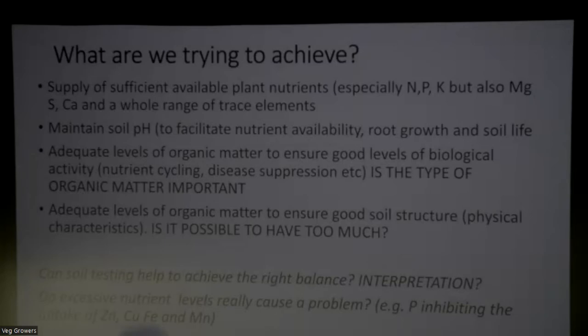Thinking about soil testing - one of the big questions is: what do you have it tested for, and do you really know what the answers mean? Often people get a big sheet of results back and knowing how to interpret it adequately is one of the important things. Also, if you find that you've got really high levels of particular nutrients - particularly, excess phosphorus supposedly can inhibit the uptake of various trace elements like iron and zinc. That's kind of what's said, but does it really happen? It'd be interesting to know if any of you have had actual experiences of this.